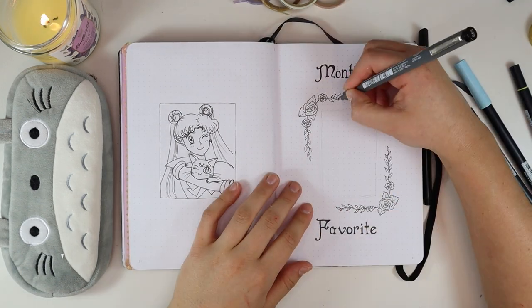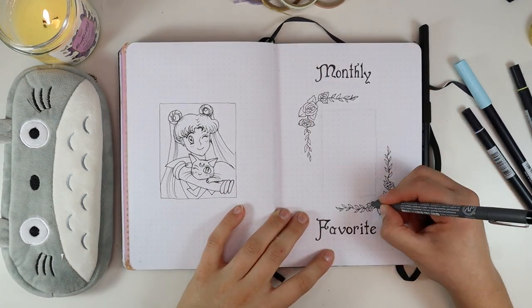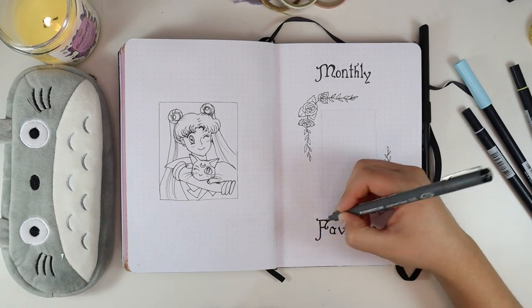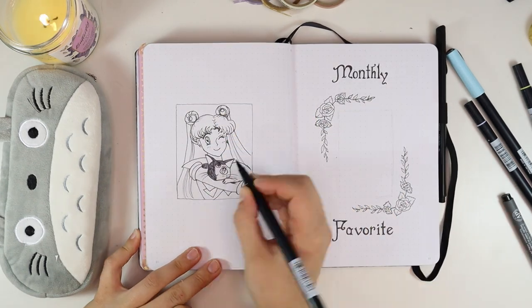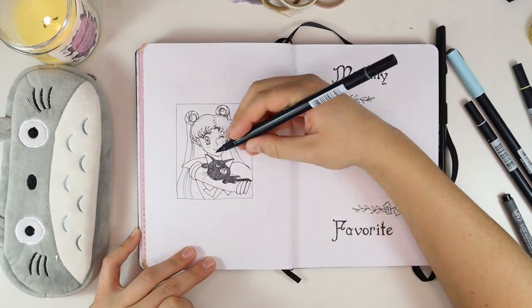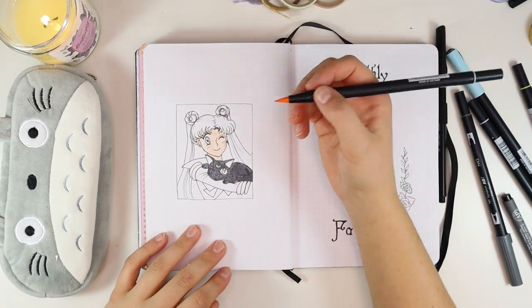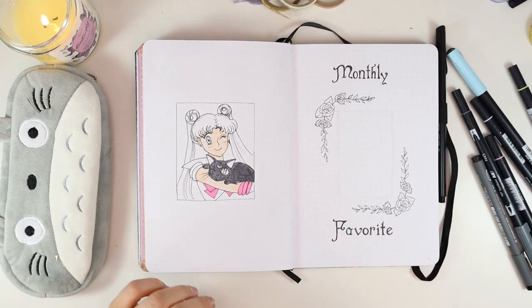On the right side of the page is going to be my monthly favorite, where I'll be posting a little picture of my favorite book from July. I like to do this every month, and I'm bringing back the flower motif, the Sailor Moon font. Now I'm back to coloring in my little picture of Usagi and Luna — I just love how this image turned out.